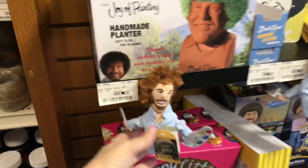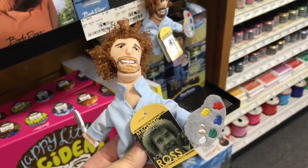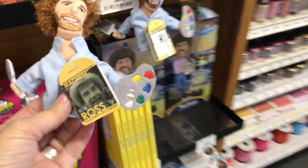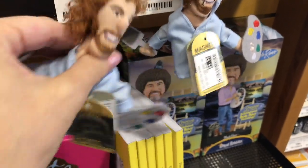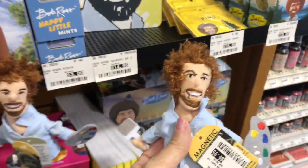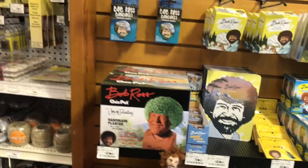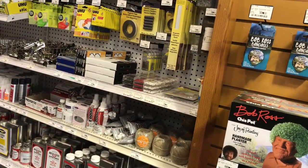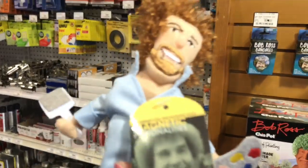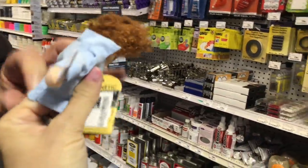Oh look, a Bob Ross Chia Pet! And a little Bob Ross finger puppet — we could use that on the stream! Oh my gosh, that's so cute. They've got a little magnet on their heads. We're gonna get a Bob Ross finger puppet. Let me put it on my finger — look! Me and Bob Ross are gonna do some serious shopping.